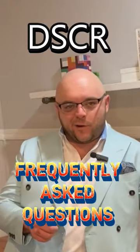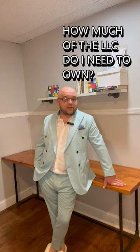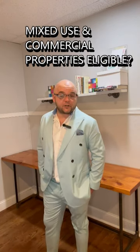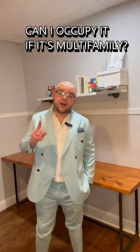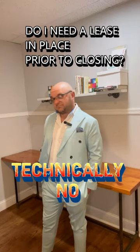DSCR frequently asked questions lightning round. Do I need to own a property to qualify for one of these? No. Do I need landlord experience? Nope. Can I close in an LLC? Yes. How much of the LLC do I need to own? 25%. Can I get a gift? Yes, as long as you're contributing 5% of the down payment and the reserves are yours. Can my DSCR be under one without having to ditch the ratio entirely? Yes. Does it work for mixed use and commercial properties too? It sure does. What are the average reserve requirements? Typically about six months of mortgage payments for the subject property and three months for any other properties in your portfolio. If I buy a multifamily, can I occupy one of the units? Nope. Do I need a lease in place in order to close? You don't — probably not a bad idea though, right? What if I want to buy a primary residence? Then you're going to have to tune in next week, because we're going to talk about another non-conforming product you can use to buy a primary — and best part of all, you still don't need taxes or W-2s to do it.